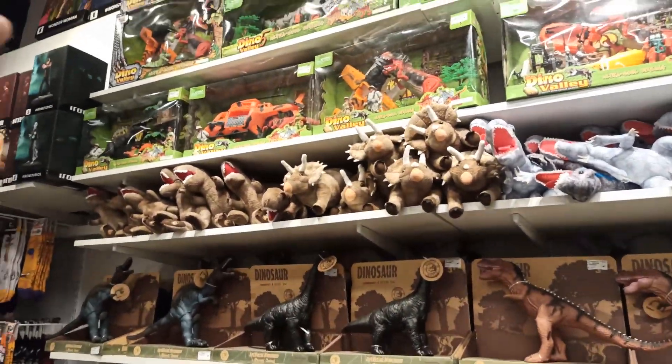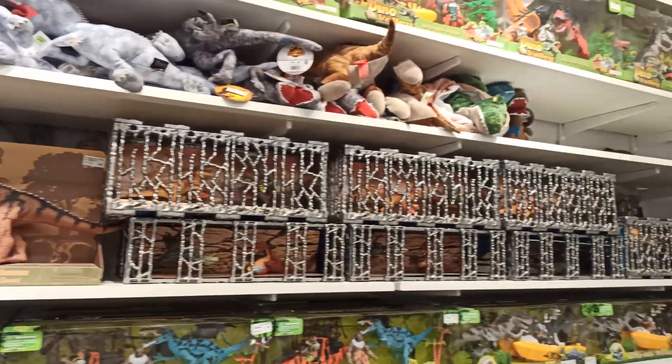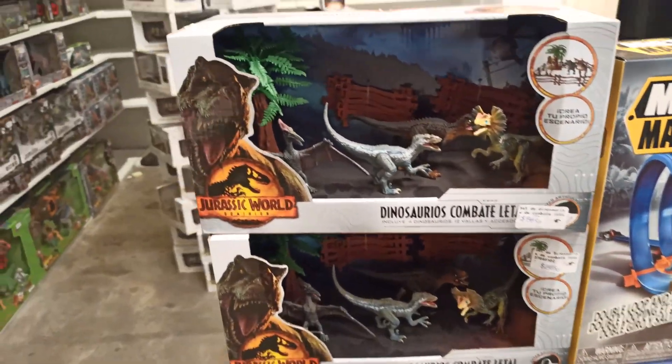De todo tipo de dinosaurios. Todo tipo de dinosaurios. Mirá acá, Jurassic World.